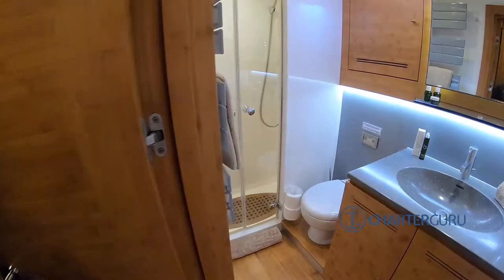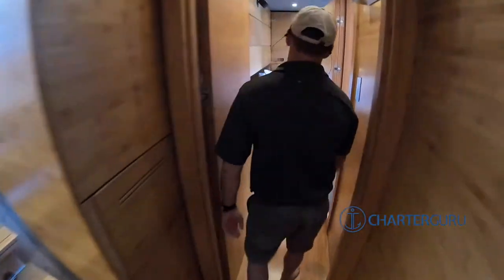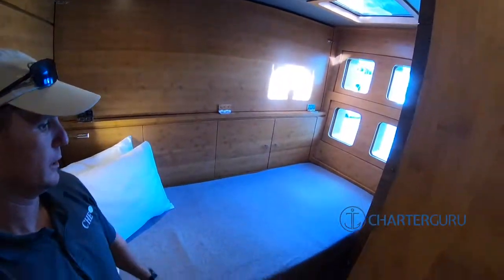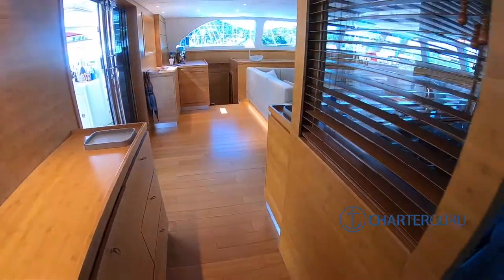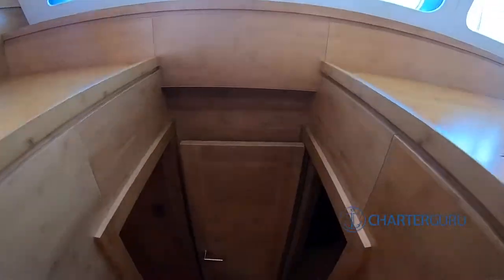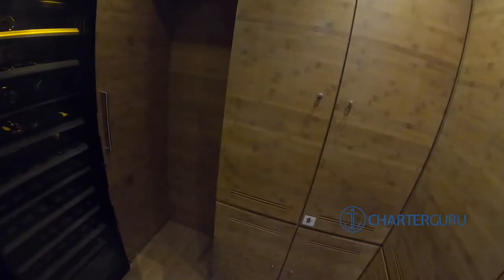Each cabin has a shower, head, and sink. This is the other cabin we utilize as well - the captain sleeps here when there are no guests. And this is also a Pullman berth, so it's bunks. So this is the basic guest area, and you go straight over on the other side for the VIP. That's the wine cellar. There's a crew area here with emergency spots, medical kits, and an extra refrigerator.